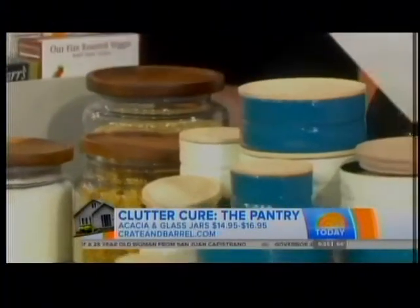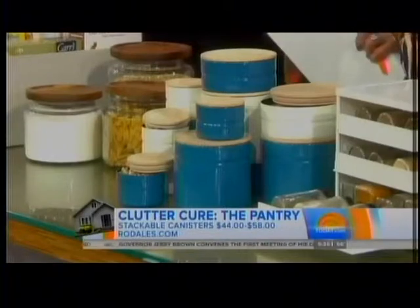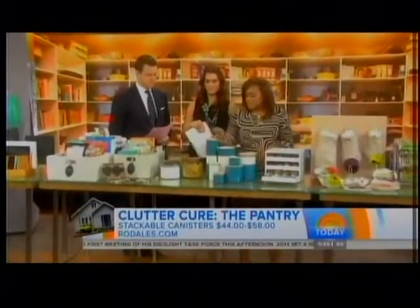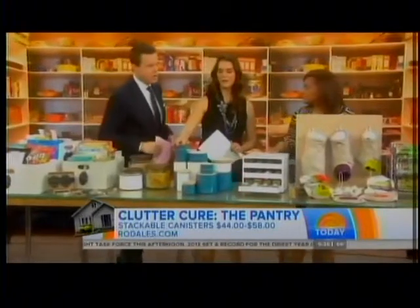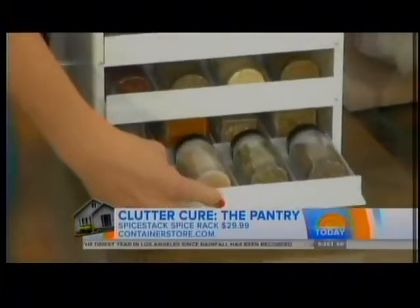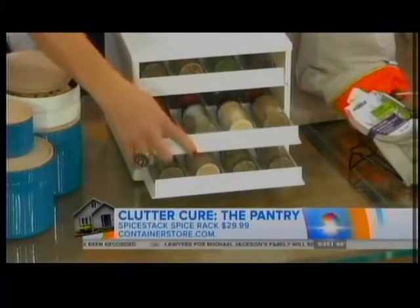If you have a modern kitchen, check out these stackables from rodales.com — enamel-coated steel, it's like Legos! You could put rice, pasta, candy — anything you want in there. Also, pick a color that works for you and stick with it. And when you have a lot of stuff, group it together and go vertically. This is a spice rack from the Container Store — it holds up to 24 different spices.